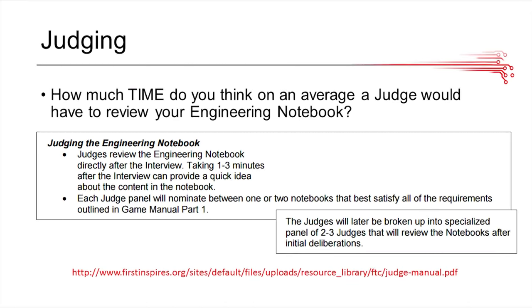In terms of judging, the first time the judges actually look at your engineering notebook, they only have about one to three minutes. So what does this mean? It means you really want to differentiate yourself and make your engineering notebook stand out as much as possible.